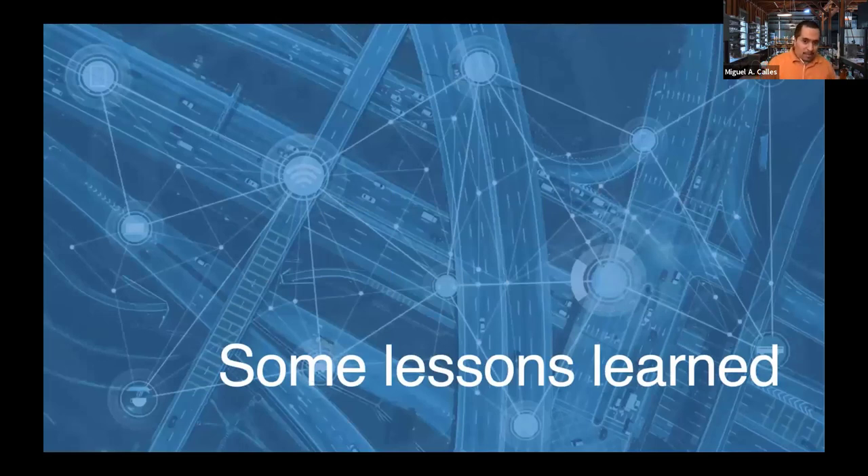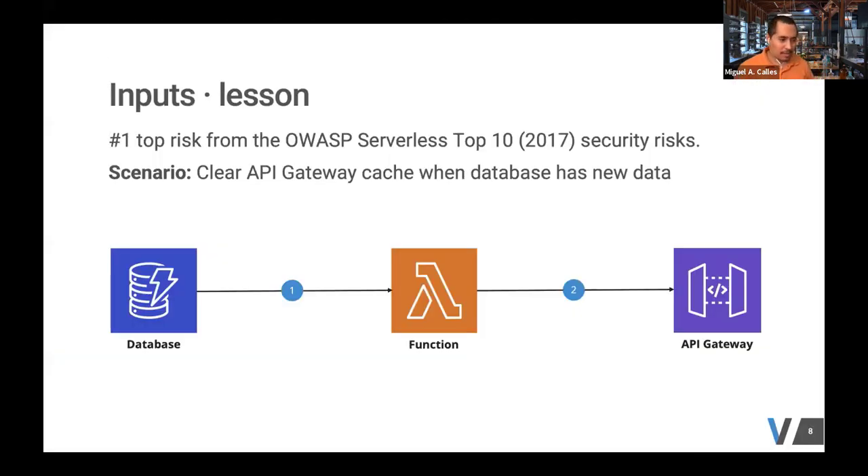So here's the bulk of the talk — we'll share some lessons learned. There's going to be a structure to this: we're going to have a category, describe the scenario, the lesson we learned, the remediation we put in place, and conclude with risks and mitigations you can take away to avoid similar scenarios.